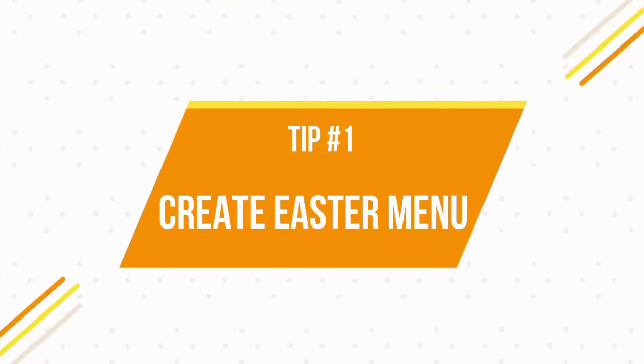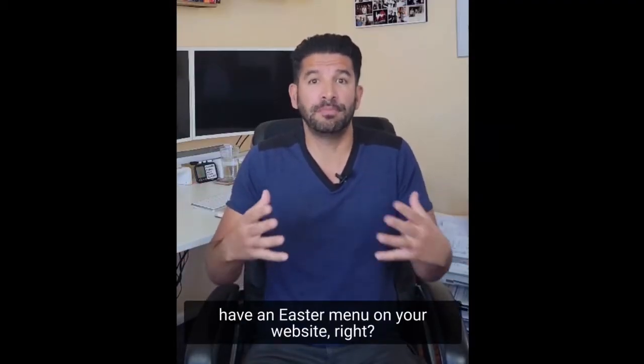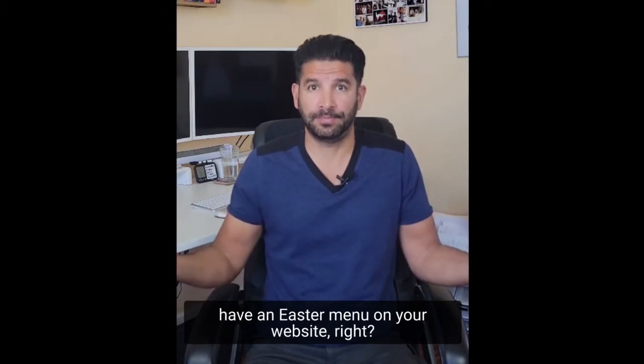So let's get right into it. What are the four tips? Tip number one is create an Easter menu. As simple as it sounds, you need to have an Easter menu on your website.